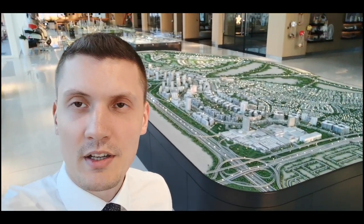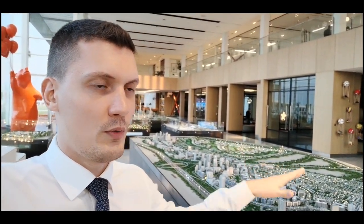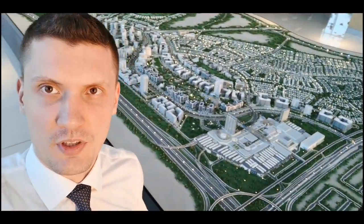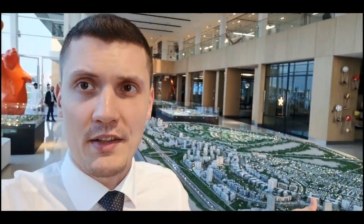Many people who start their research of properties in Dubai start from Emaar. What I like about them is that they are building big communities — they are master developers of the communities. So it's not like one tower in some community where you don't know what will be next to it. Here you can get an idea of what to expect from the entire community. Usually there is a mall, schools — they keep in mind everything that residents might need.